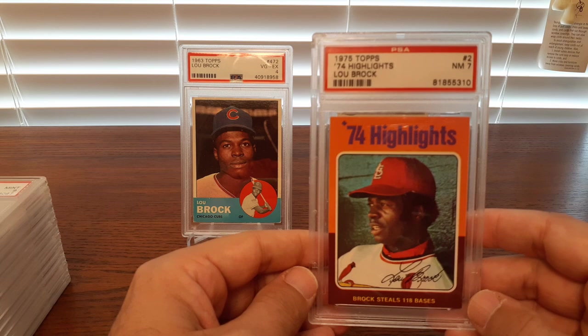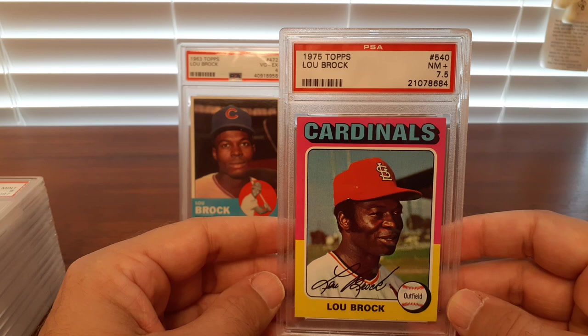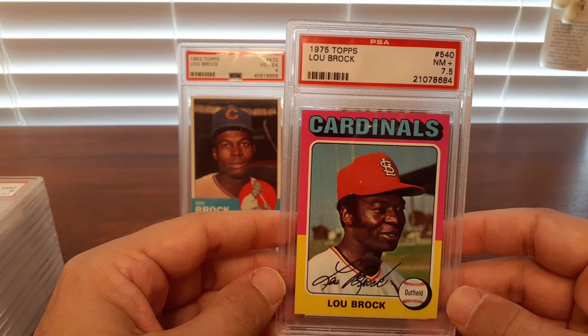Here's a '75 highlight and then the '75 itself. A little nicer grade on that — a 7.5.